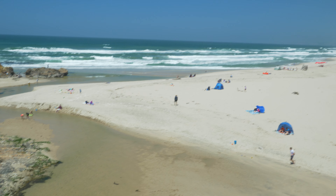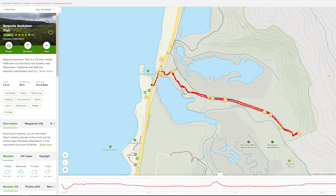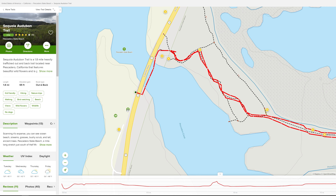Hello and welcome. Today we are walking the Sequoia Audubon Trail. It's an out and back hike around two miles round trip. You'll find parking at one of the Pescadero beach lots and the trailhead is just north of the mouth of the Pescadero Creek.